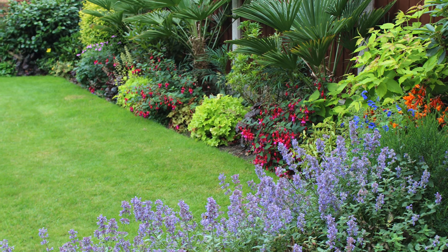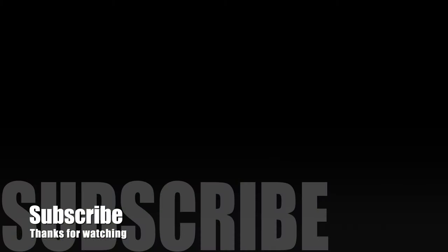Thanks for watching and don't forget to subscribe. Bye.